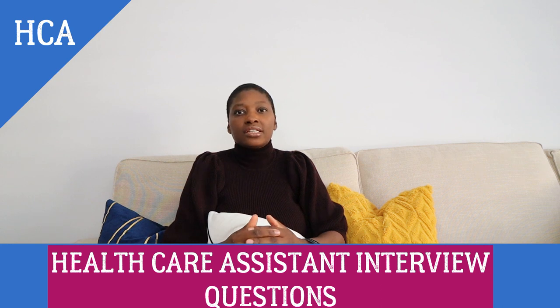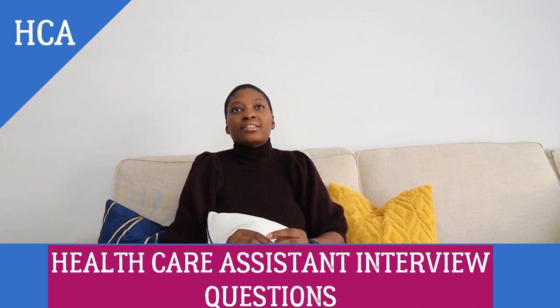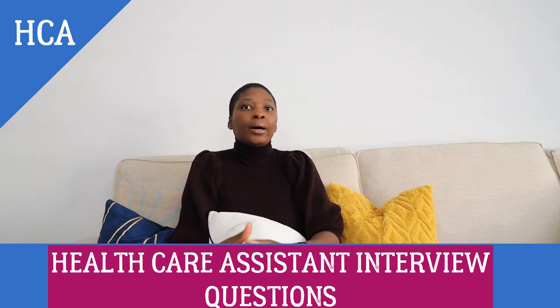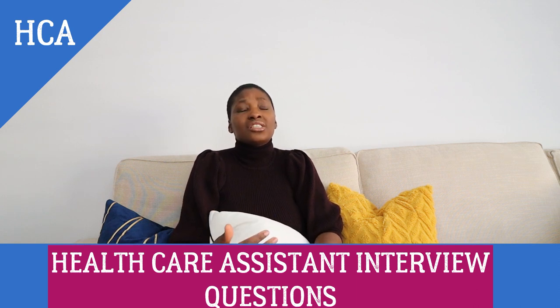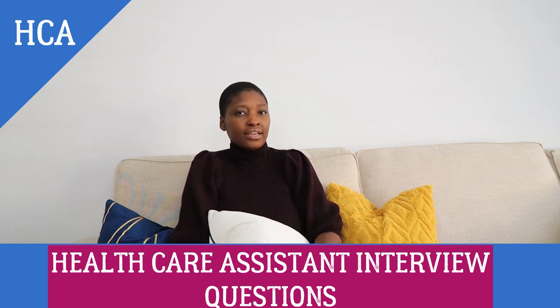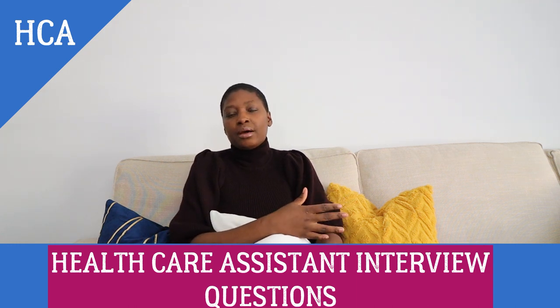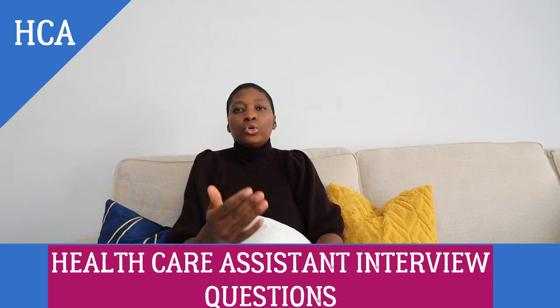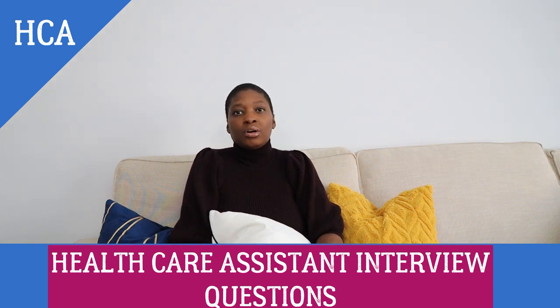This covers things such as understanding fire safety rules, knowing where fire exits are, and knowing where to meet if the fire alarm goes off. They may ask more detailed questions related to fire safety, which we'll cover in a separate video. They'll mostly be looking for evidence that you know the policies in place in your workplace that you need to follow. Now I'm going to give you a more technical, textbook answer to this.